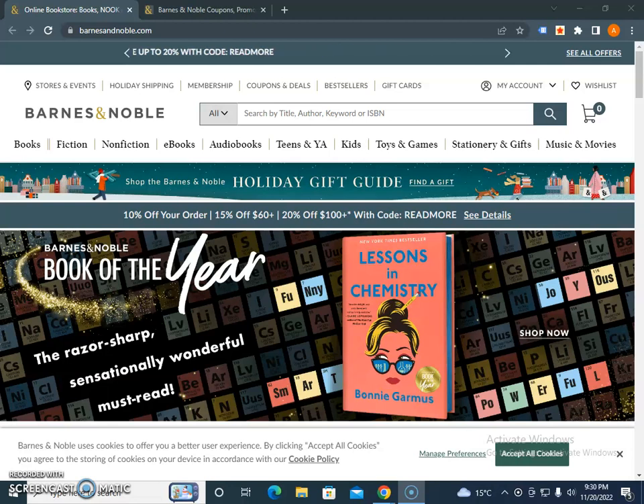Barnes & Noble is a website which will offer you books — fiction, non-fiction, e-books, audiobooks — and toys, games, stationery, gifts, and much more that you will love on their website.